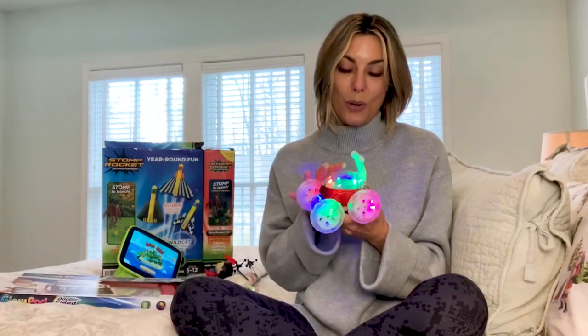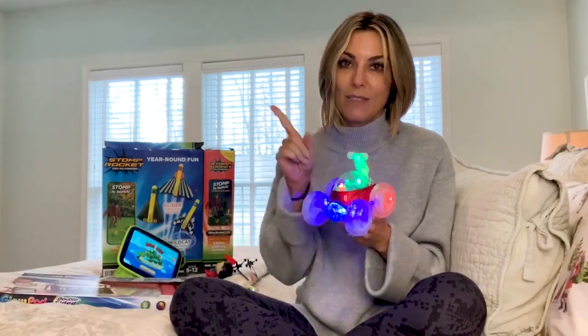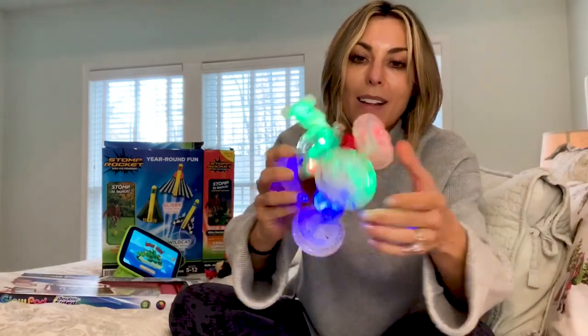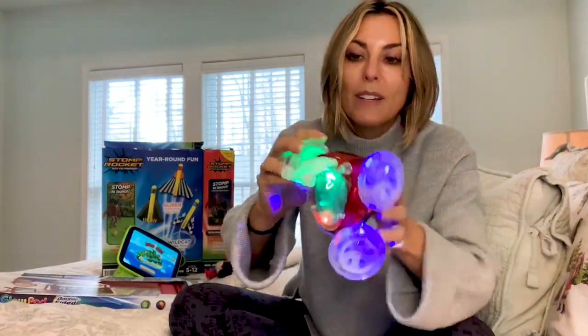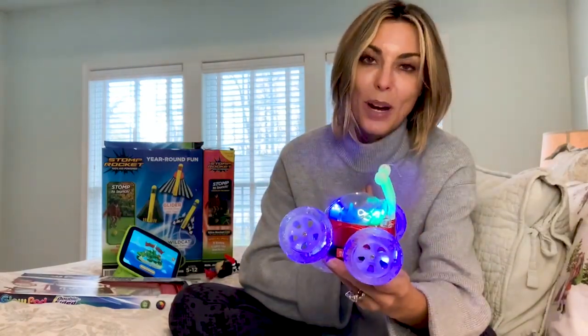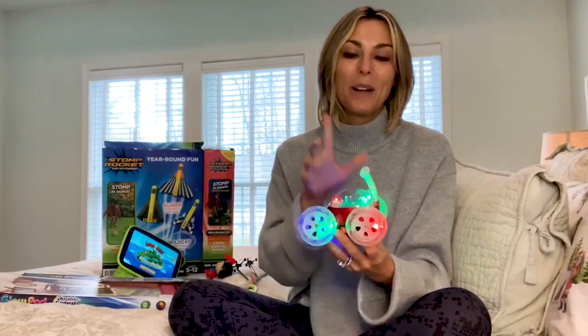This is from Turbo Twister — a set of two remote control cars, individually boxed, so they can be handed out to two different families. You get two remotes as well. My favorite part is the tires are plastic. It can flip and go forward, go backwards, bump into each other, and when it gets dark, they glow and light up.